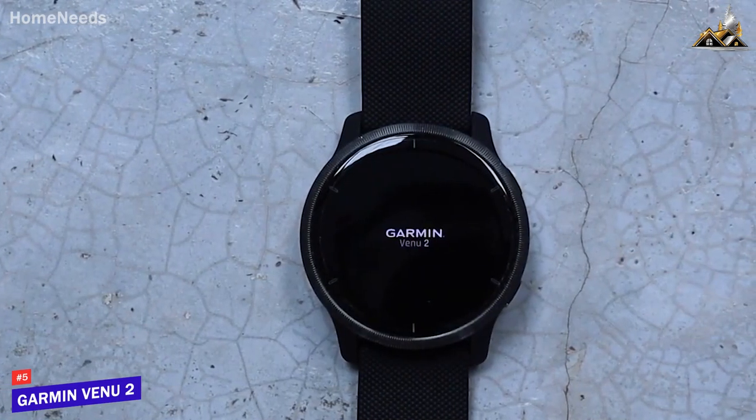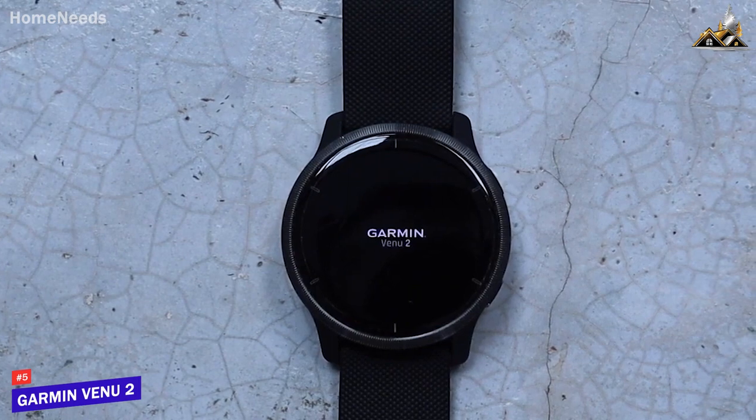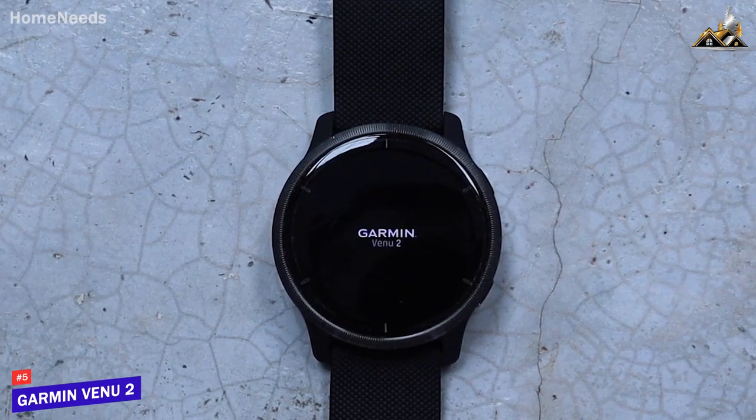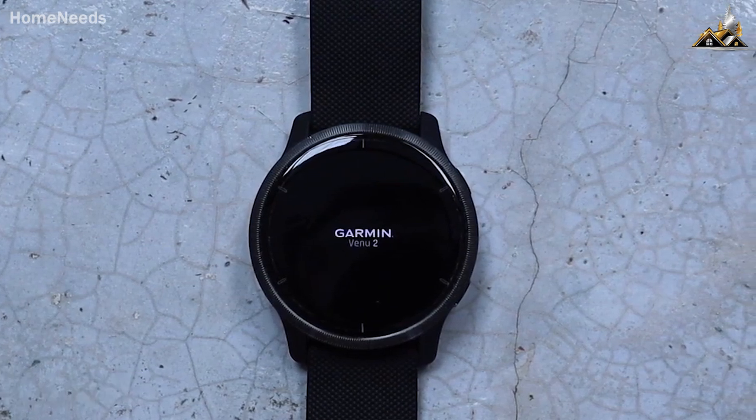Overall, the Garmin Venue 2 is a great option for anyone who is looking for a smartwatch that prioritizes health management. With its plethora of features and sleek design, it's the perfect companion for a healthy lifestyle.